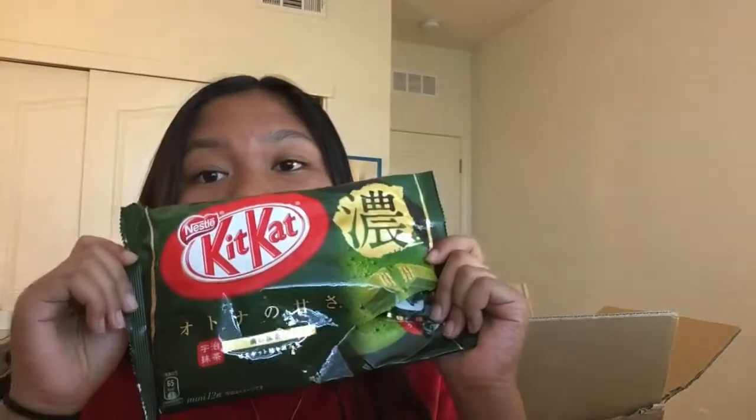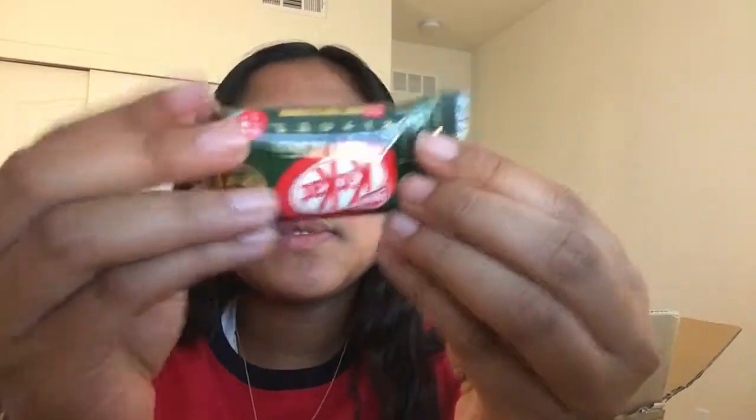The first snack is Kit Kat. I did open it and ate one already. It's the green tea Kit Kat — I love this one. This is basically the only Kit Kat I like. They do sell this here but it's pretty expensive, so it's better to get it in Japan. This is what it looks like — just your regular Kit Kat but green tea flavored. One out of ten, this is a 10 because I love Kit Kat green tea.